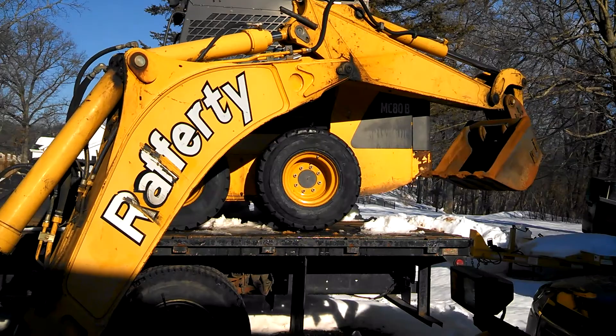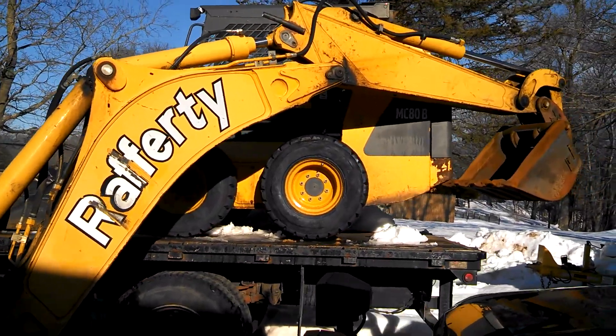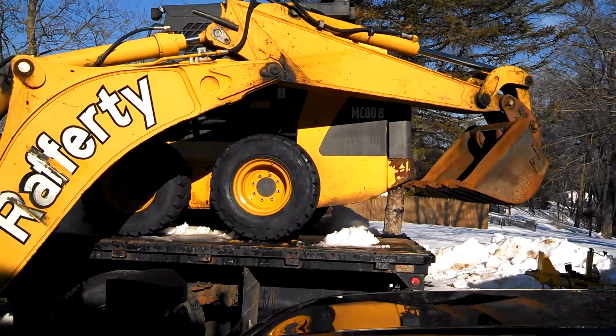I needed a hydraulic jack to lift the back of the skid steer up so that I could change a tire.